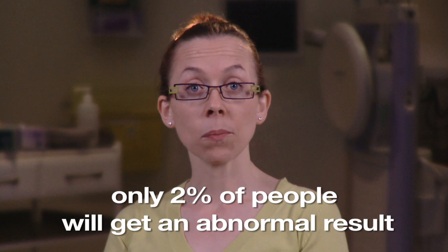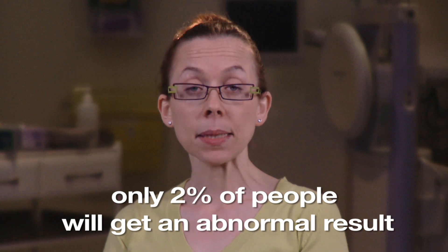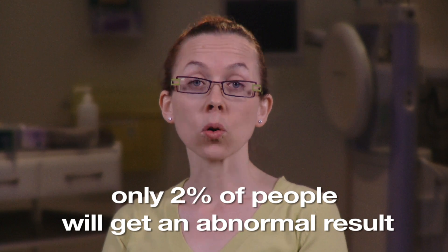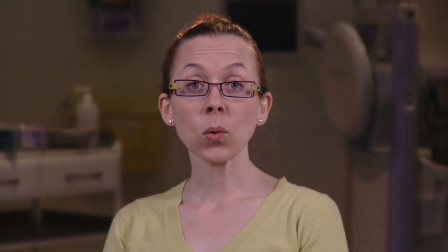Around 2% of people will get an abnormal result. This isn't a diagnosis of cancer — it simply means that traces of blood have been found in your samples. Other causes can include polyps or piles, also known as hemorrhoids. If you get an abnormal result, you are offered an appointment with a specialist screening practitioner at a local screening centre to discuss having a colonoscopy. Colonoscopy is where a thin, flexible tube with a tiny camera on the end is passed into the back passage and guided around the bowel. It looks for any abnormalities on the bowel lining.